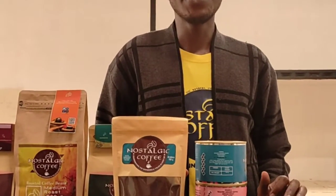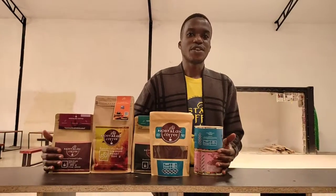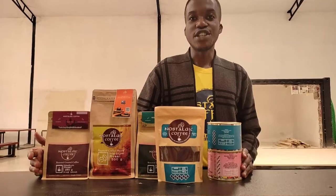Welcome, this is Nostalogy Coffee once a day, and today I just wanted to introduce you to the family and the products we have within Nostalogy Coffee.